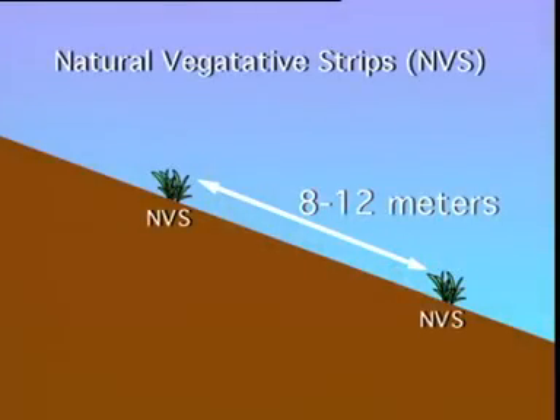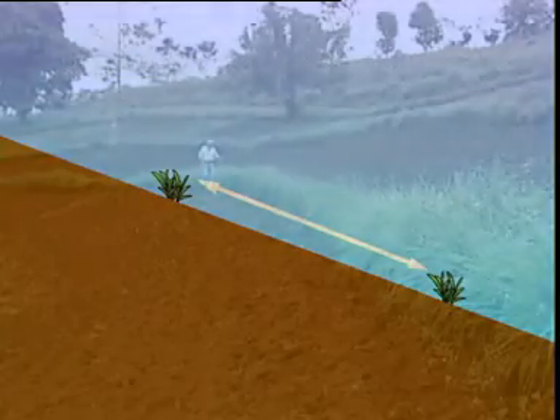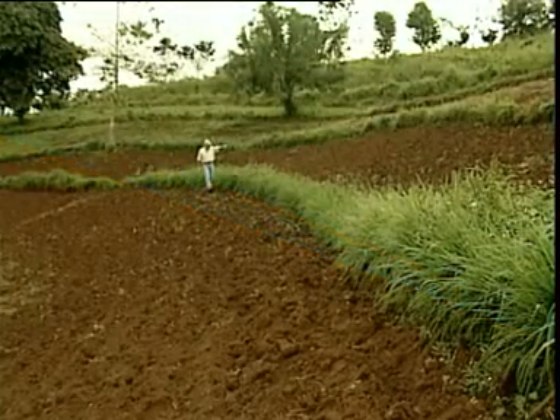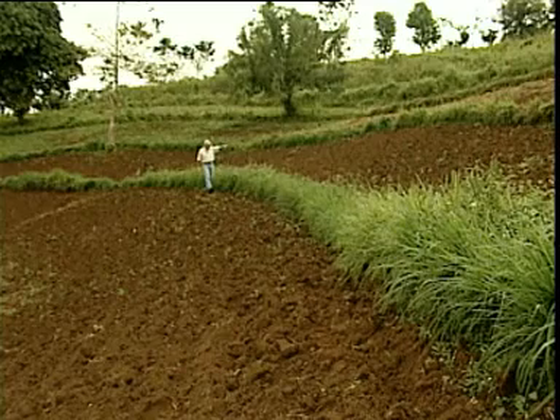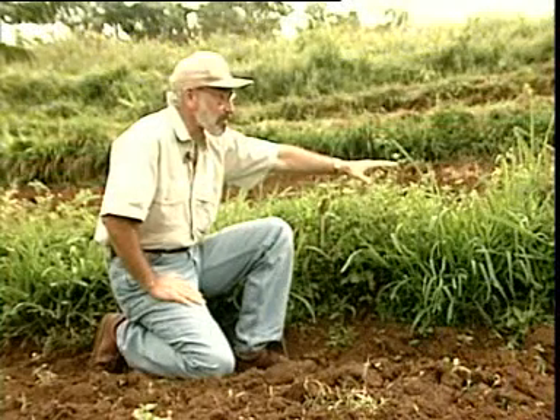They won't have to abandon their farms because soil loss has caused their yields to decline. Natural vegetative strips, which are planted 8 to 12 meters apart, will effectively control and protect soil particles from being detached and transported as the result of erosion by rainfall. These strips are the key to the soil erosion concept.